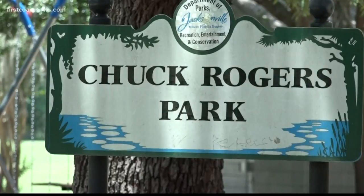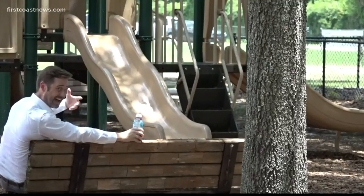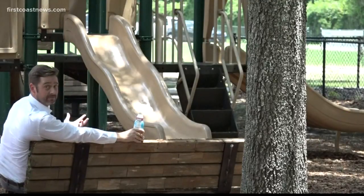Last but not least is Chuck Rogers Park. Nice shade. Also, check out the slides — not that dark green. Certainly they're hot, but not three-minutes-per-side medium-rare hot.